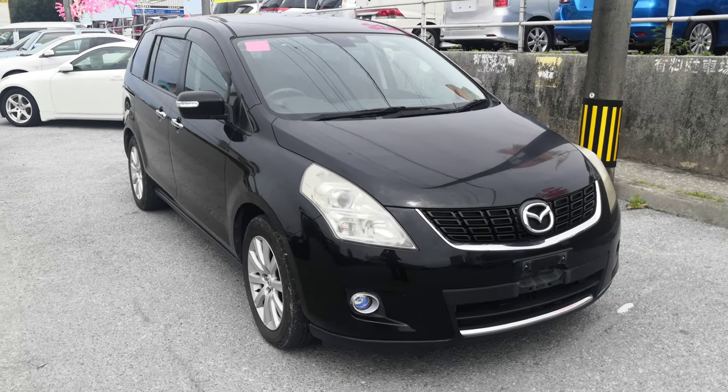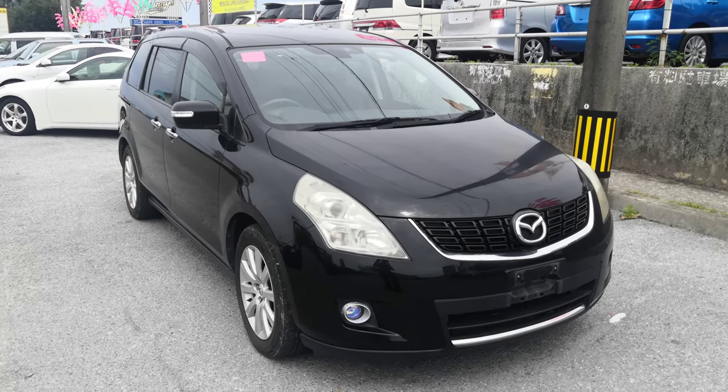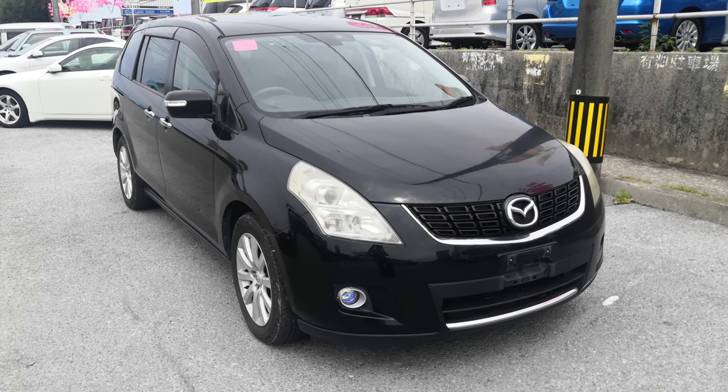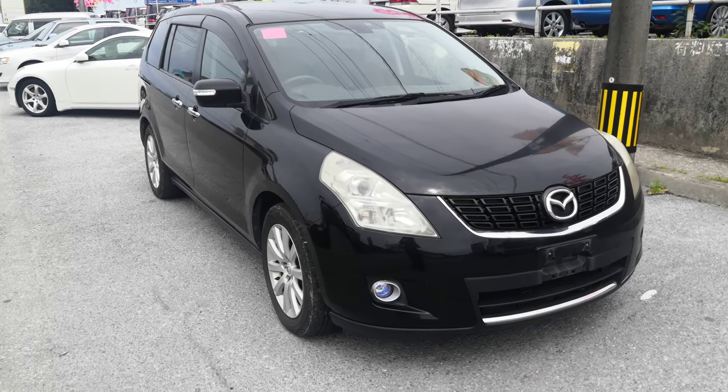Hey everybody, this is Donna with Johnny G's Cars. Today I'm going to show this 2007 Mazda MPV that just came in. It's got just under 92,000 kilometers on it, which is about 57,000 miles. Let's take a look around.